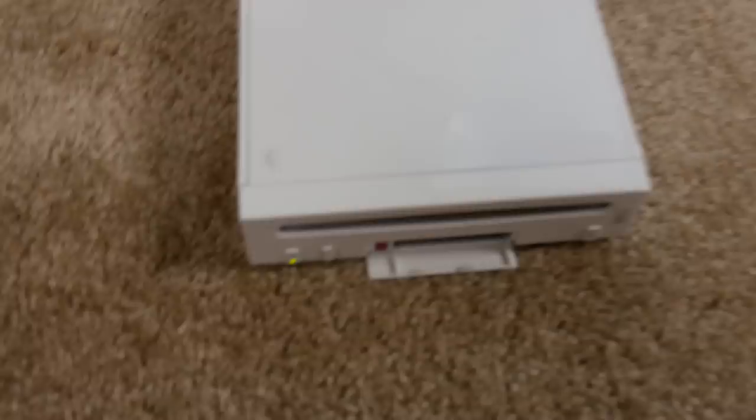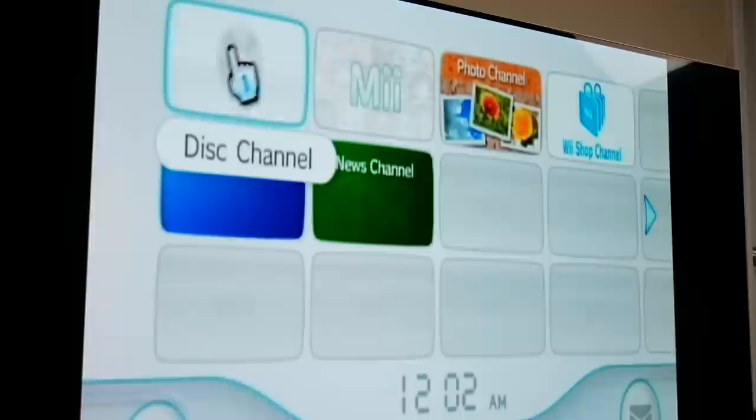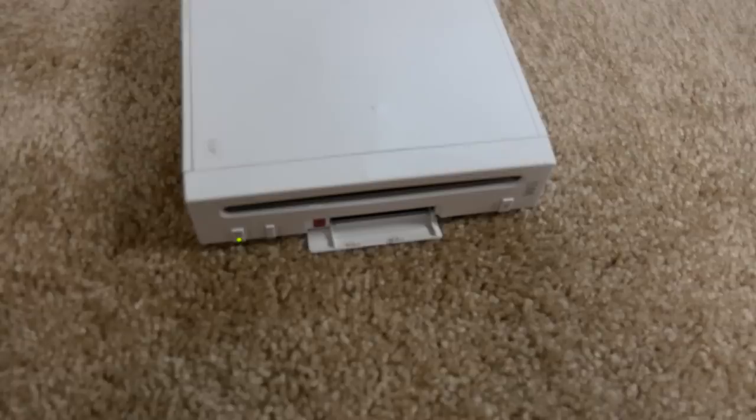Here it is — the classic Wii home screen. By default we've got the Forecast Channel, News Channel, Mii Channel, Photo Channel, and the Wii Shop Channel. This brings back some memories. Now let's go ahead and test a couple of these games and make sure they actually work. I'm pretty hopeful since they don't seem to have too many scratches. It should pop up on the disc channel when it loads.